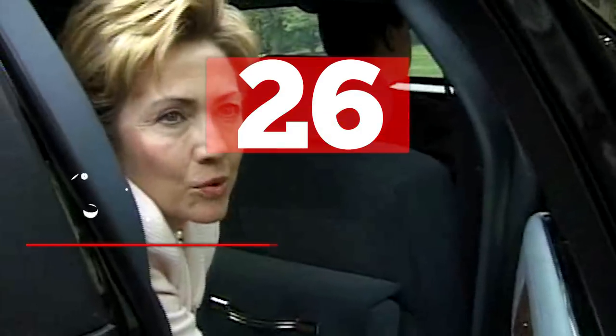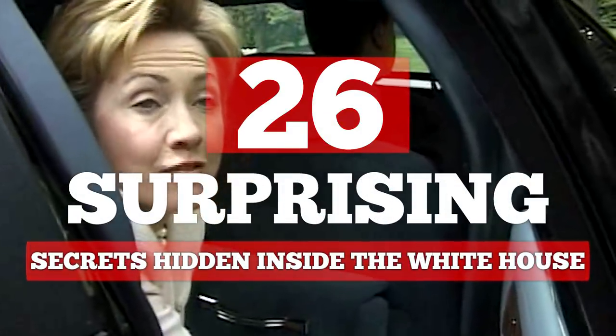Today we have a look at some secrets and interesting facts about one of the most historic buildings in history. Here are 26 surprising secrets hidden inside the White House.